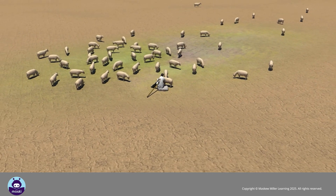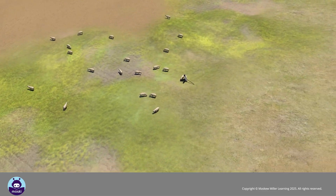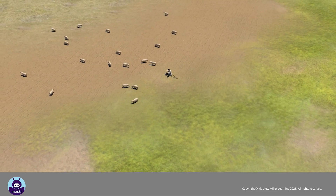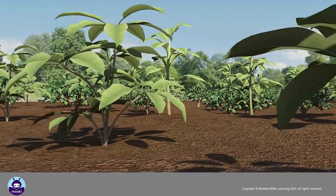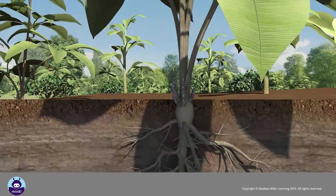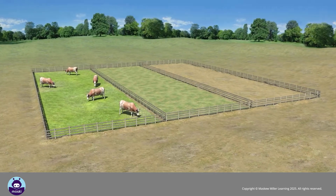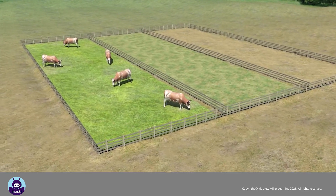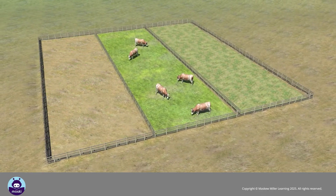Reducing livestock numbers ensures that there is no overstocking and that the carrying capacity of the land is not exceeded. This will ensure that the vegetation is not stripped from the land. In turn, the vegetation will bind the soil and prevent land degradation. Farmers can also practice rotational grazing.